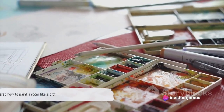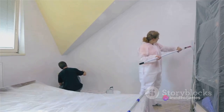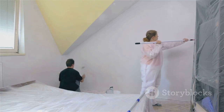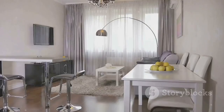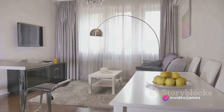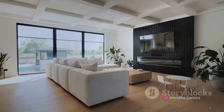Ever wondered how to paint a room like a pro? Today, we're going to demystify that process. Painting a room might seem a bit intimidating at first, but when we break it down into manageable steps, you'll see it's not as challenging as it appears. Imagine a room that reflects your style, a space that's fresh and vibrant, painted with professional finesse. That's the end result we're aiming for.